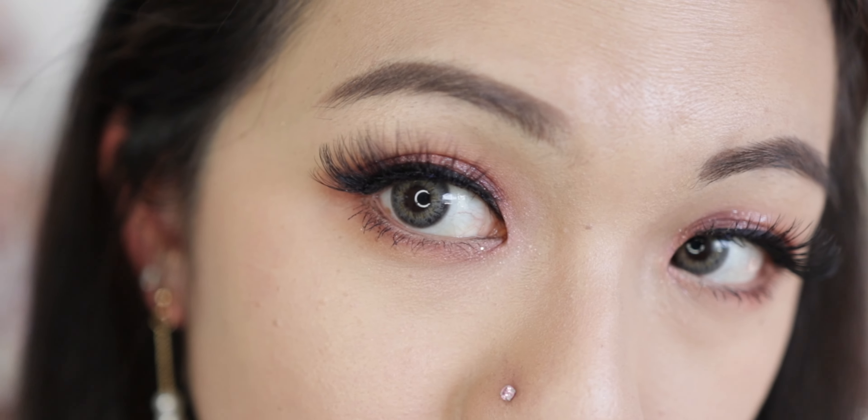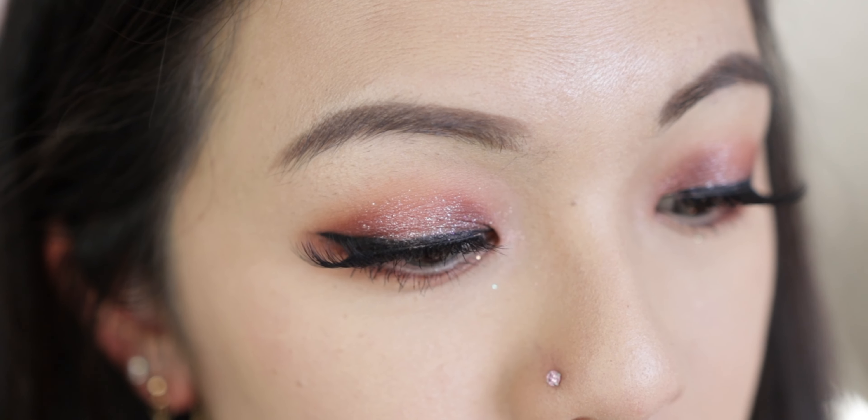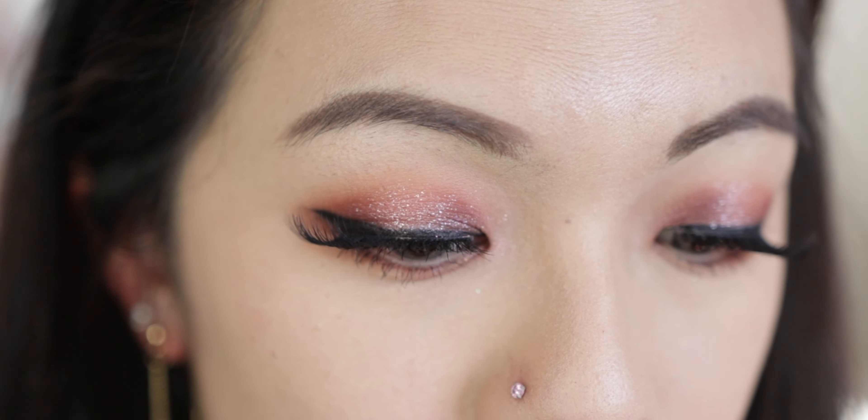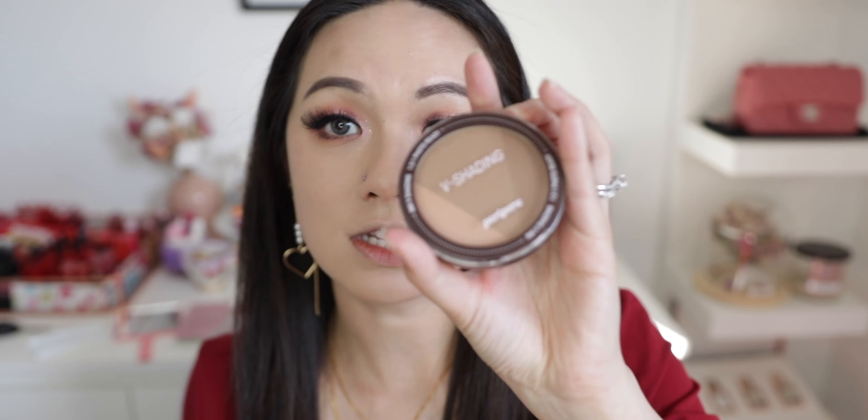This is the final look for the eyes. We're finally getting to the face — and I say 'finally' because this has taken over an hour to film since I have guests coming over and I'm running late for my own party, but the makeup must go on!